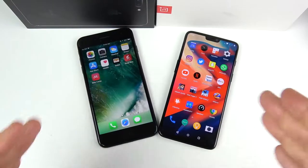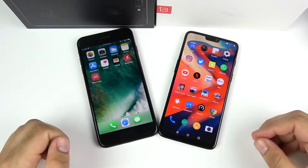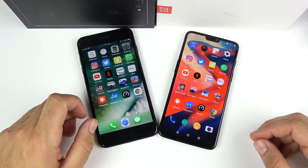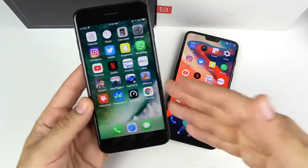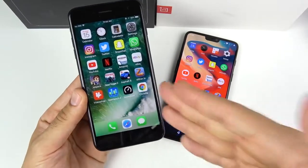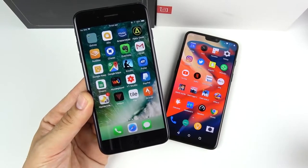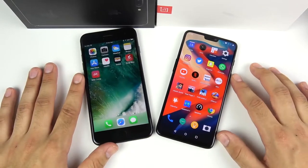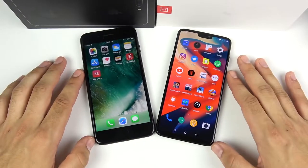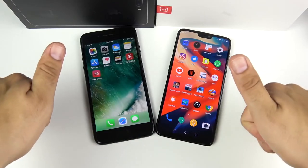The OnePlus 6 is the better value between the two, especially at the same price point. But if you want to stay in the iOS ecosystem, the iPhone 7 Plus is still a stellar phone. If buying a 7 Plus, consider looking at third-party sellers to save money. Share your thoughts below, and if you found this video helpful, hit that like button.